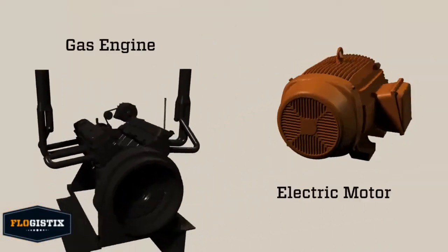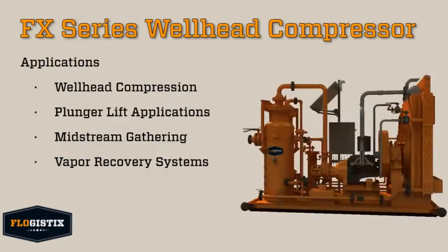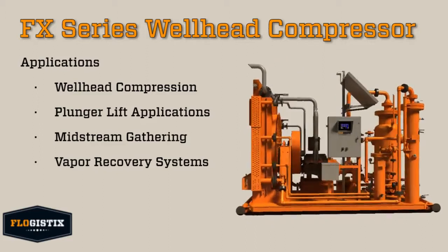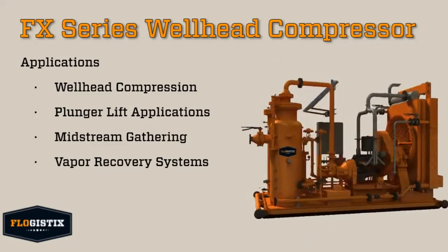All models are available with either gas or electric drivers that range from 20 to 800 horsepower. Each FX Series unit is ideal for wellhead compression, plunger lift applications, midstream gathering, or vapor recovery systems.